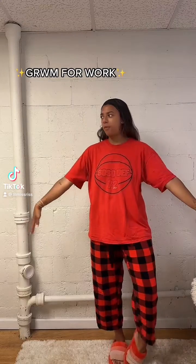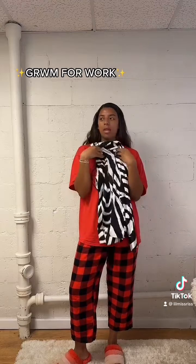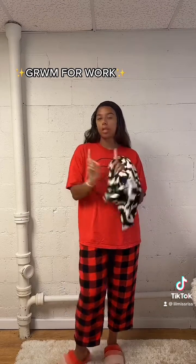Good morning guys, help me pick an outfit for work today. I think I'm gonna center the outfit around this shirt. I'm maybe gonna wear jeans or maybe a dress underneath, so let's check it out.